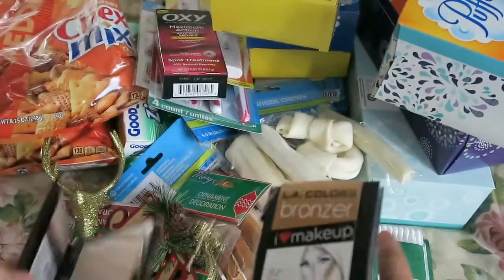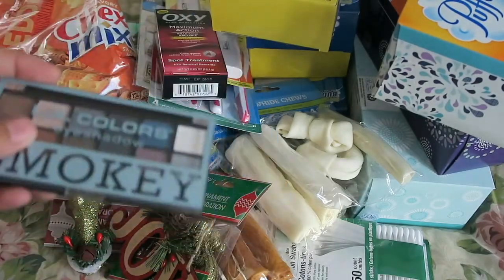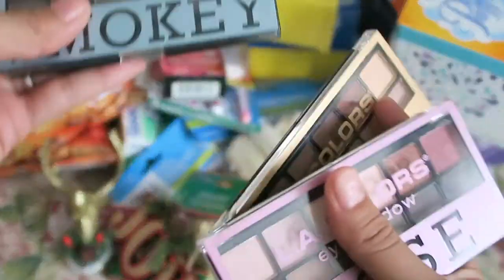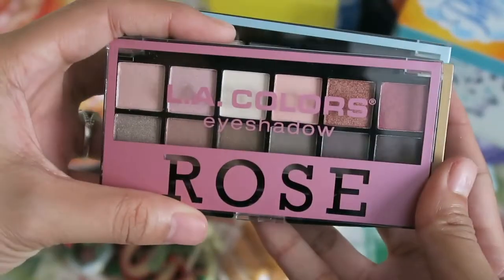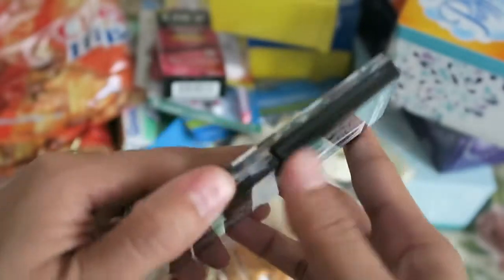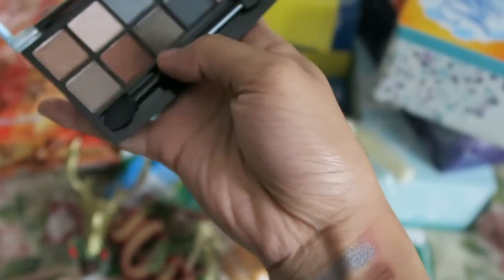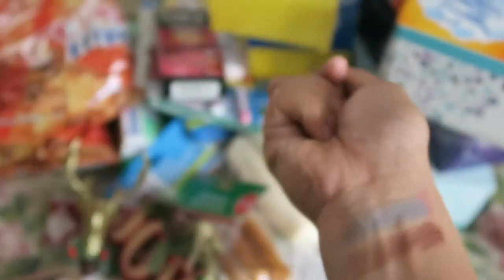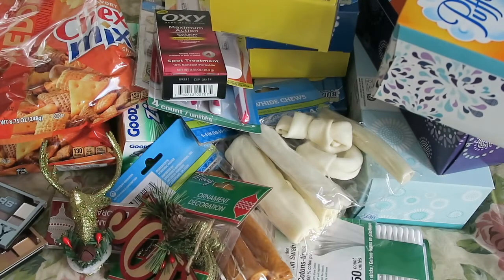Next I found some of the new LA Colors makeup. I picked up the little bronzer and the little highlighter. I was also really excited to find the eyeshadow palettes — I was surprised because I went on a Sunday and usually everything is wiped out by then. I picked up the rose, the nude, and the smoky palettes. I swatched two colors and they feel really really soft and are pretty pigmented, so I'm excited to try them.